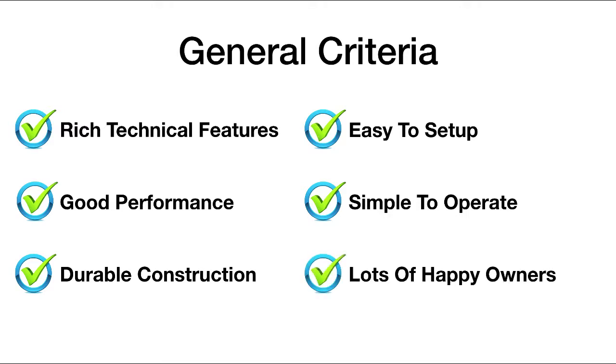Another criteria was to make sure that there is an established user base. We'd like to see lots of happy owners using this equipment so that we know there's social proof that this is quality equipment. And the bottom line for our criteria is we were really looking for which telescopes provided a good value for the money.